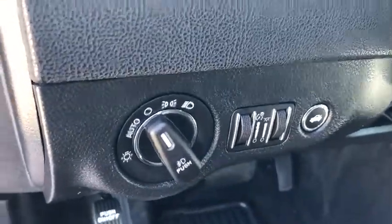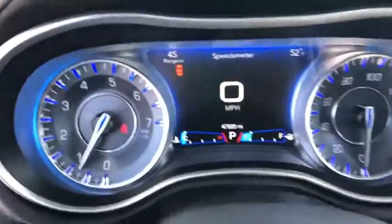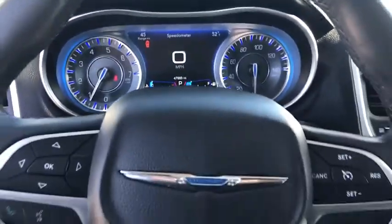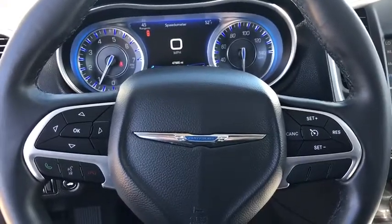Rear window defroster, electronic stability control, power windows, compass, security system, heated front seats, remote keyless entry, Sirius satellite radio, HD radio.